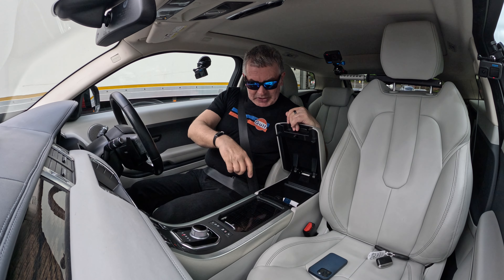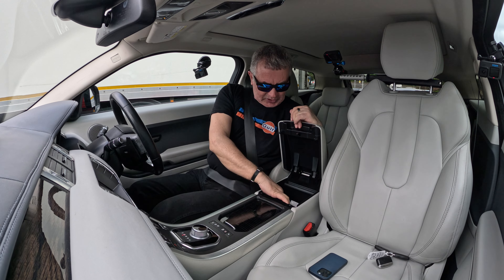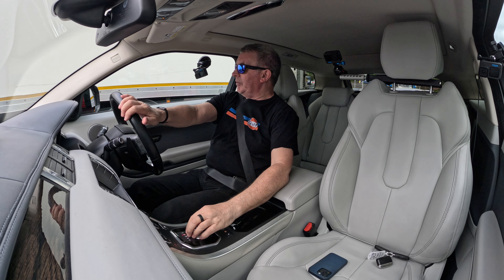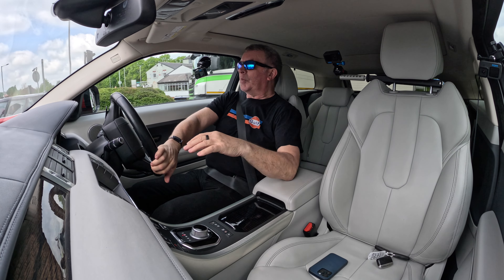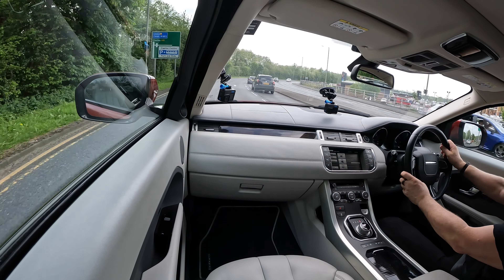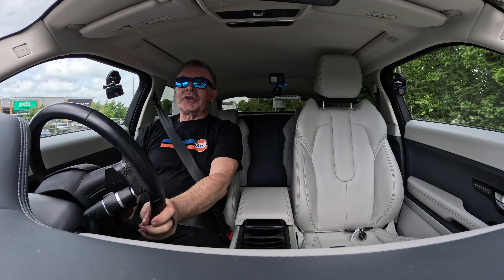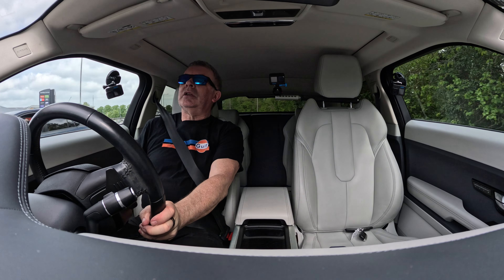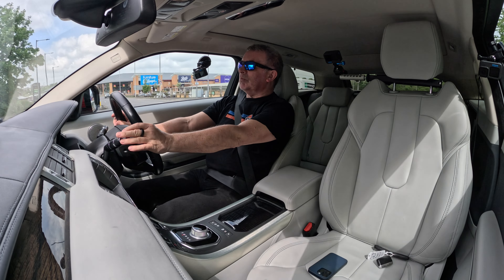In the front centre armrest you've got a USB, auxiliary in, two USB ports, and a power socket. The armrest is nice and big. Very, very comfortable seats — Recaro-style seats, electrically operated. You've got lumbar support and the cushion blows up.